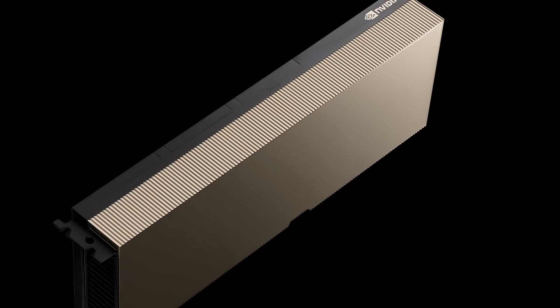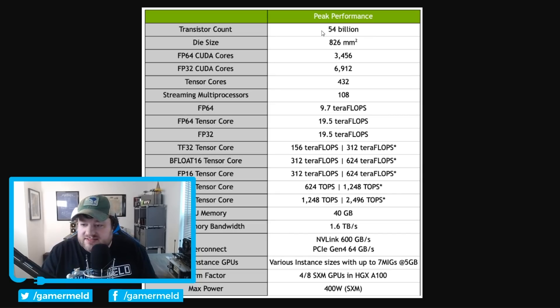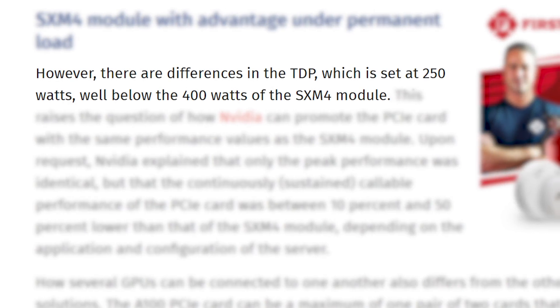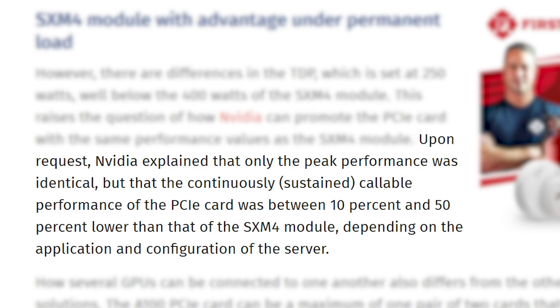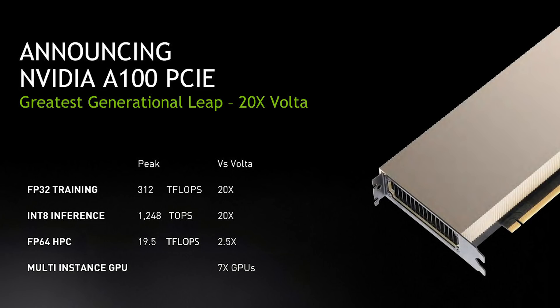NVIDIA has officially announced their first PCIe In-Peer GPU — the A100 Accelerator PCI Express version. The PCIe version has a much lower TDP of 250 watts versus the 400 watts of the SXM model, but according to ComputerBase, the peak power draw is the same. It's at sustained loads where the PCIe version drops down, and it loses between 10 and 50% performance — it trades performance for lower power draw. This obviously isn't a gaming card, but it's nice to see the first PCIe-powered In-Peer.